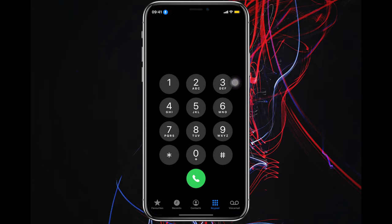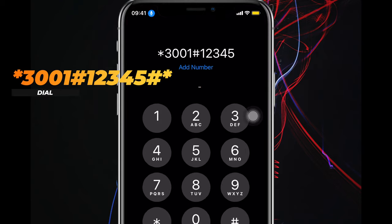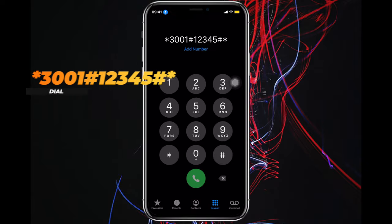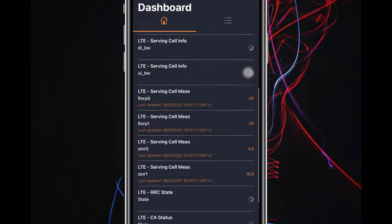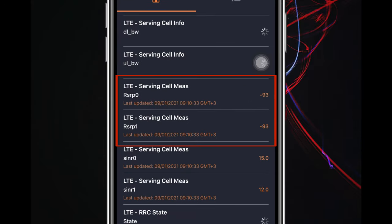Number three: if you are struggling with network stability at your home, office, or anywhere else, dial this code: *3001#12345#*. Now look for the lines that say RSRP 0, which stands for your current cell tower, and RSRP 1, which is the closest backup tower.